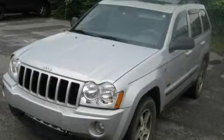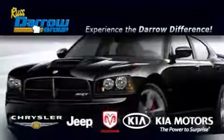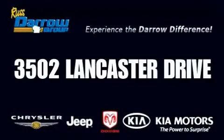Stop by today and test drive this vehicle for yourself. Get the Darrow difference today, only at Rust-Aero Kia Chrysler Jeep Dodge Madison. Rust-Aero.